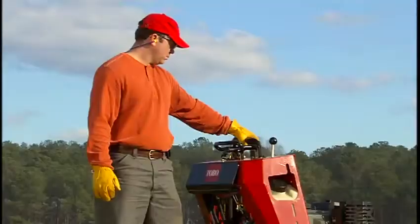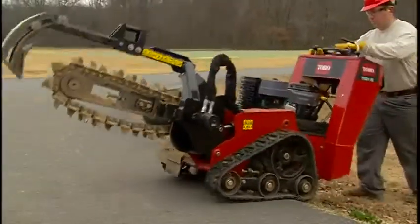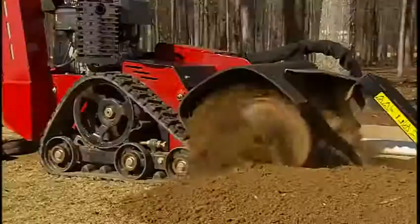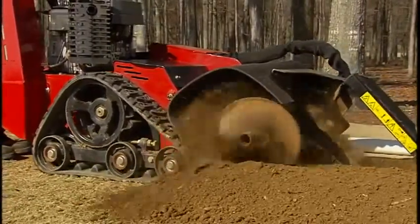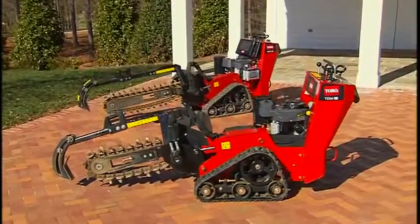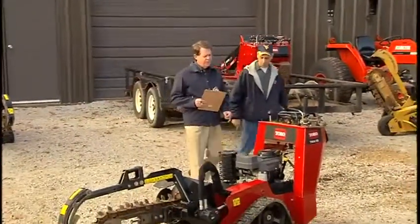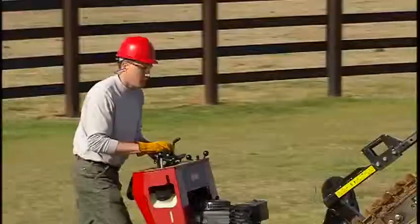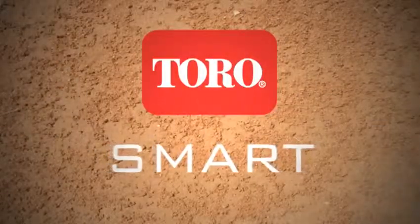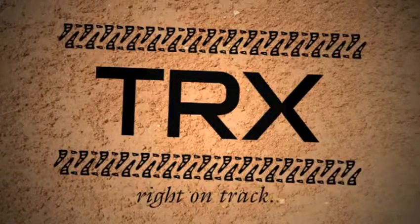Vastly improved performance, unmatched ease of operation, maneuverability, machine stability, and travel speeds that leave the competition behind. There's never been a walk-behind trencher like these — the all-new Toro TRX models in two engine sizes, designed to keep your business right on track. Equipment rental operators won't be able to keep them in stock since they'll be the first units out of the yard, and contractors will never want to use a conventional trencher again. Toro smart. Toro tough. The TRX trenchers will keep you right on track.